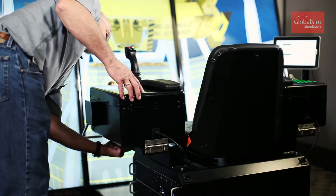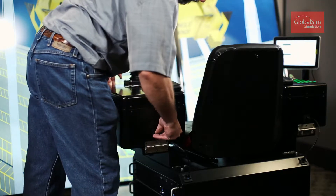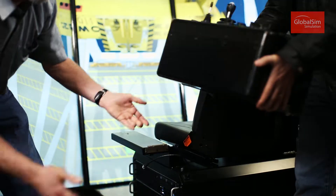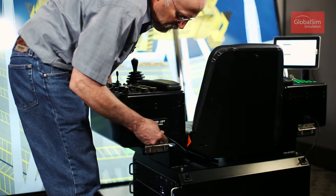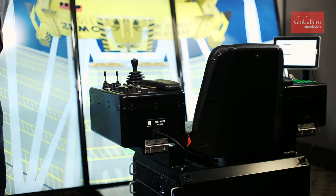Switching from the Hagland and the Liebherr cranes is very easy — you're able to stop one entire scenario, unplug and change out the controllers in a matter of a couple minutes. It doesn't take that long to change those out and be ready for your next type of scenario. We also tried out the RTG, and just the same thing — quick change out, input the new scenario and you're going right back to work.